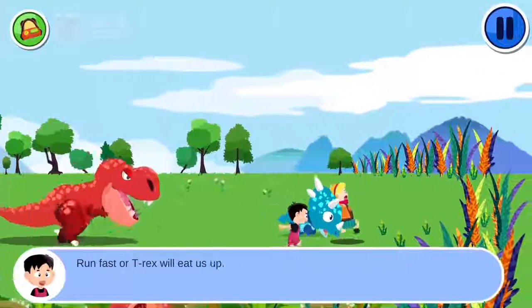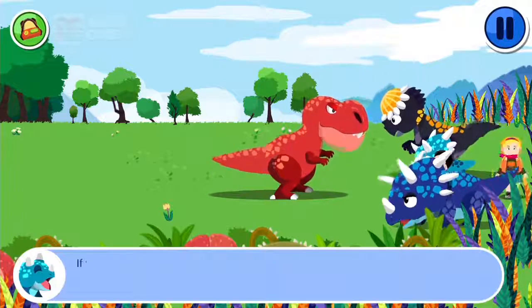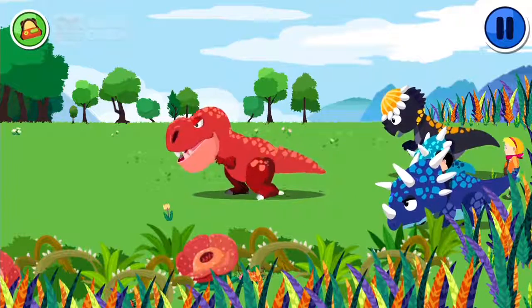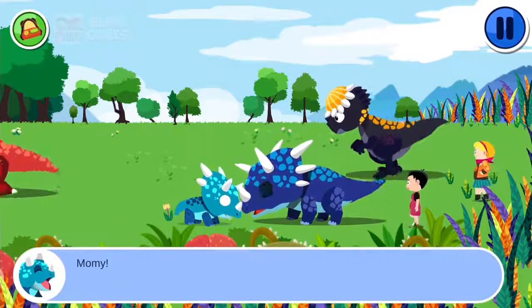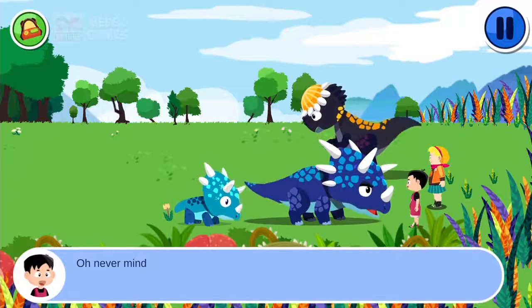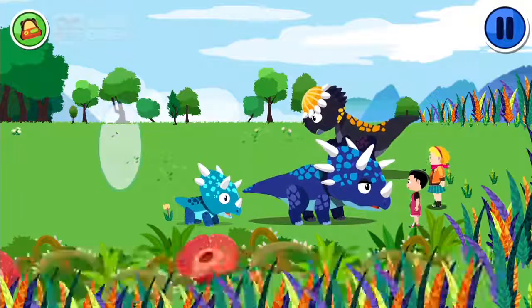Run fast or T-Rex will eat us up! Ouch! Be wise and give your lives. No way to escape. If you want to touch the kids, over my dead body! Lucky you — no such luck next time. Mommy! Here you are. How lucky you are fine. Thank you for helping us. Never mind. Carrot, it's a door of space! Yeah — return home. Goodbye. I'm going home. Goodbye.